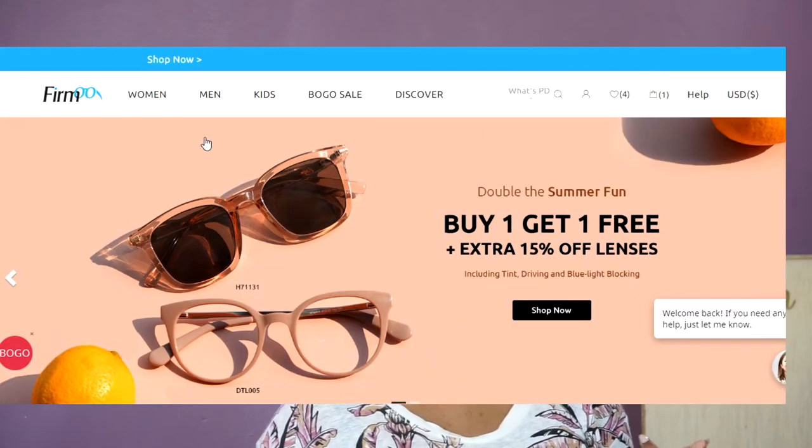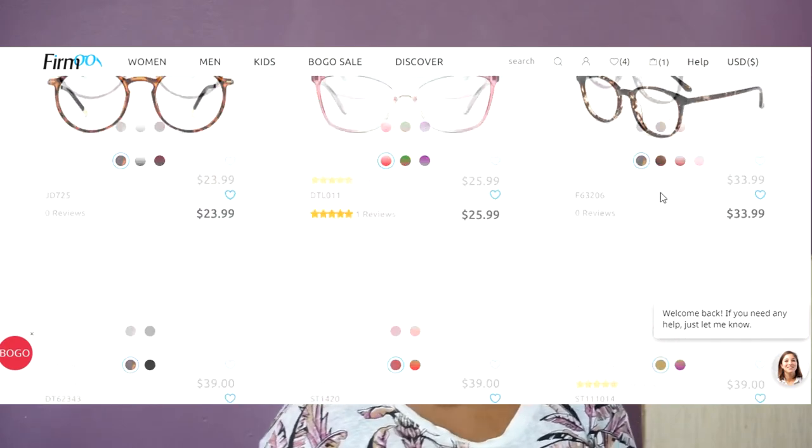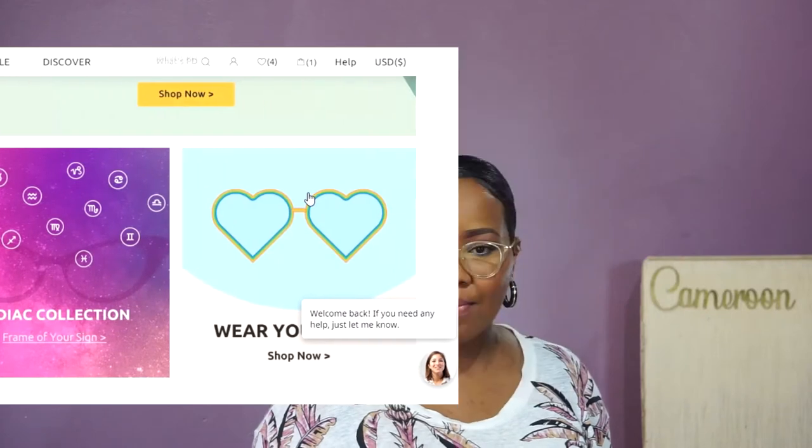Now let's talk about how to actually purchase frames online. It can feel overwhelming with so many choices. First, when selecting a frame, many sites let you filter by gender, age (children vs. adults), unisex frames, and sunglasses. You can also shop by face type — sites will give you recommendations for frame shapes that suit your face. Additionally, many sites offer a virtual try-on where you upload a photo to see how frames might look on your face, though it's not 100% accurate.